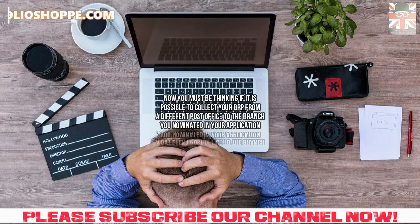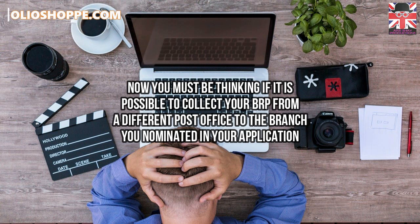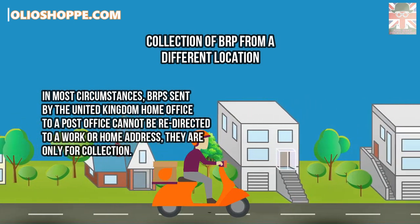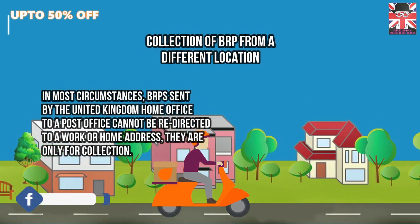Now you must be thinking if it is possible to collect your biometric residence permit from a different post office to the branch you nominated in your application. In most circumstances, biometric residence permits sent by the United Kingdom Home Office to a post office cannot be redirected to a work or home address — they are only for collection.